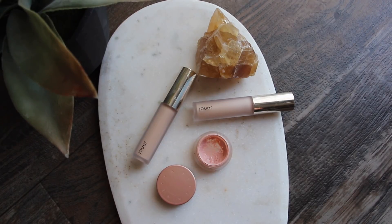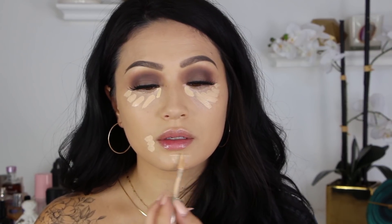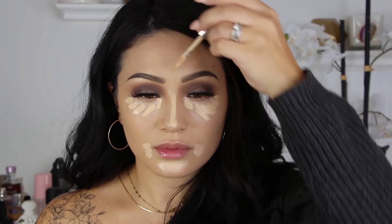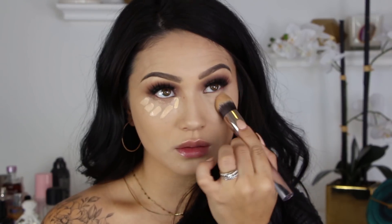For the face, I am using my Becca under eye corrector, my tried and true. I'm using just a little bit of this because I am also using the new Jouer Essential High Coverage Concealer — and let me tell you, it is very high coverage. I'm using a couple of shades: a very light shade in the inner corner and then a shade closer to my actual skin tone to highlight everywhere else — underneath my eyes, around the sides of my mouth, and then on my chin and nose. This blends out really well. You do have to move a little quickly with it, a little bit quicker than my Shape Tape, but I really love the coverage.